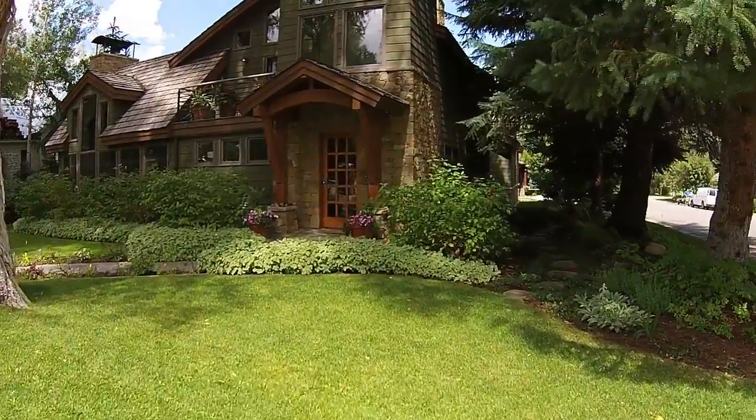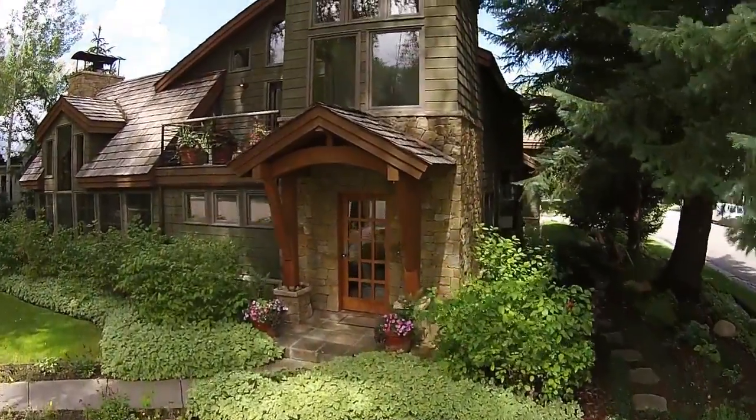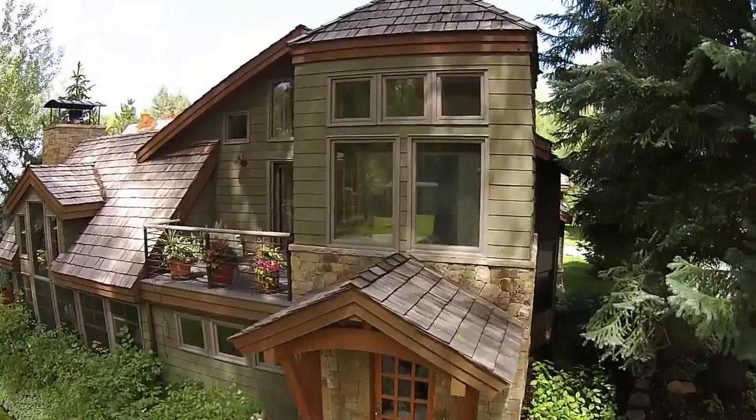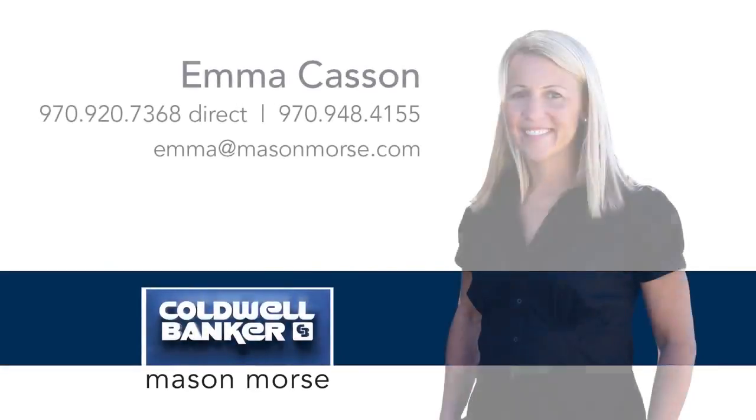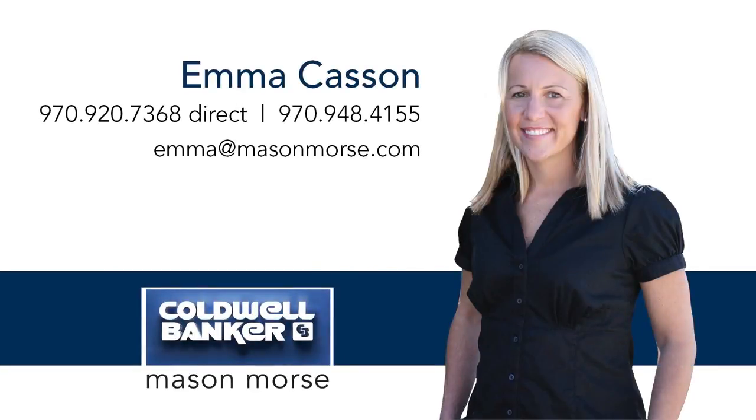This must-see property is ideal for families who want to be in the Aspen School District, or buyers looking for a vacation home in the heart of Aspen with good rental income potential. For more information, call Emma Kasson, Coldwell Banker, Mason Morse, at 970-920-7368.